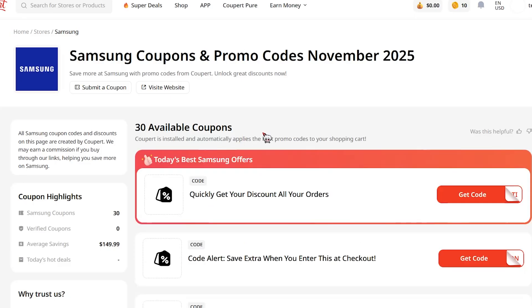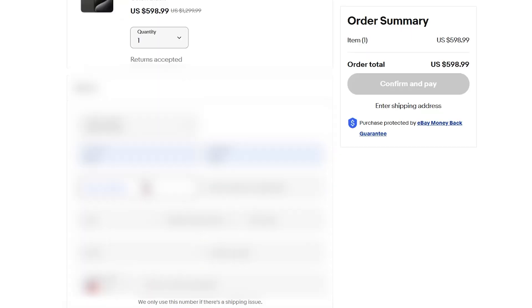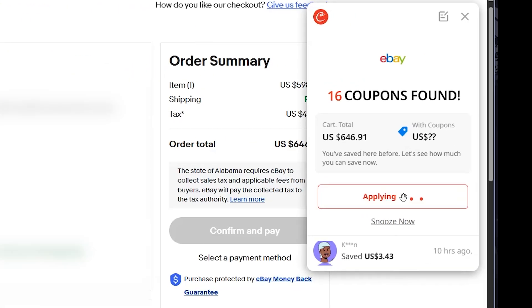If you're wondering if your shop is here, just search for it and it should pop up. Like if I go to Samsung, look how many coupons I got — so many. If I click one of them, I get the code to apply it. You just get coupons after coupons just like that.